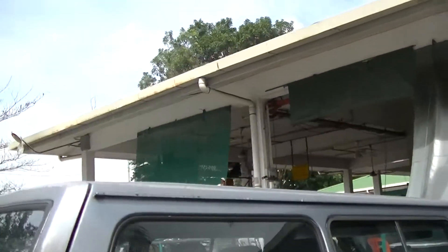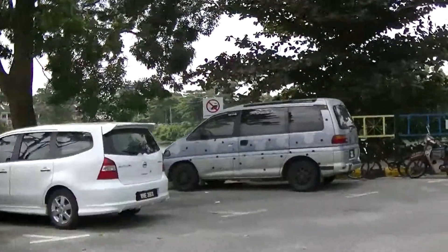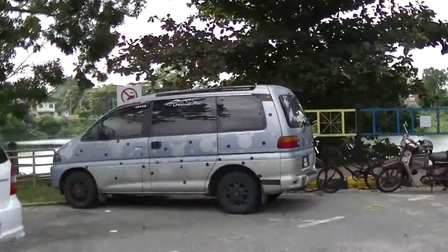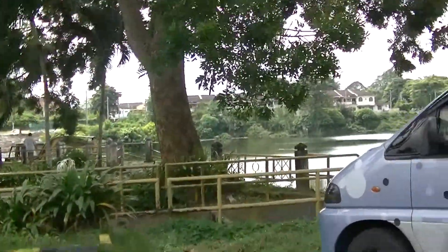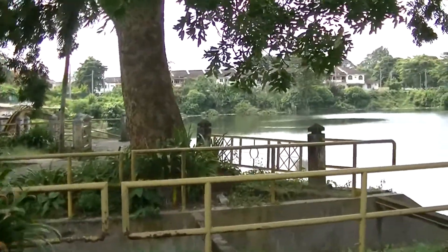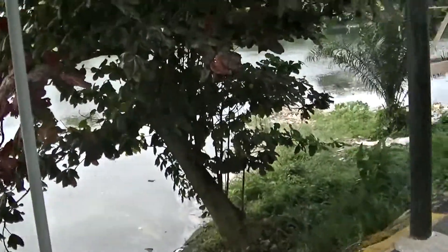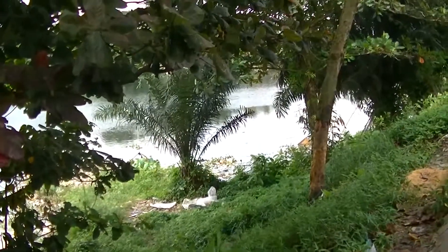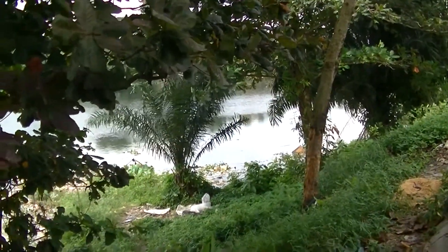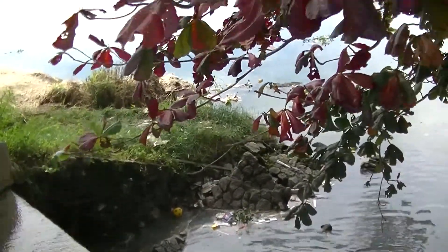I thought it was a river at first but it's actually a lake — Renji said so. I'm not sure whether it's man-made or not. It's a bit dirty and there's still rubbish here. The longgang system — the drain system — feeds into the lake.